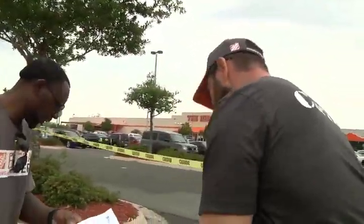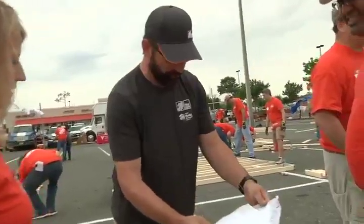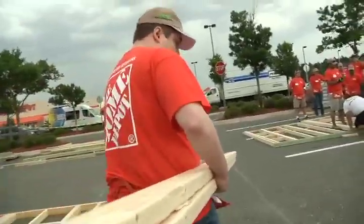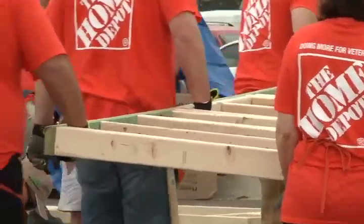Thankfully, Habitat Jacksonville COO Roger Cordy was there. He's one of a dozen captains assisting each group with construction. Cordy says free labor from these volunteers helps them get the most bang for their buck, providing more homes and resources for people in need.